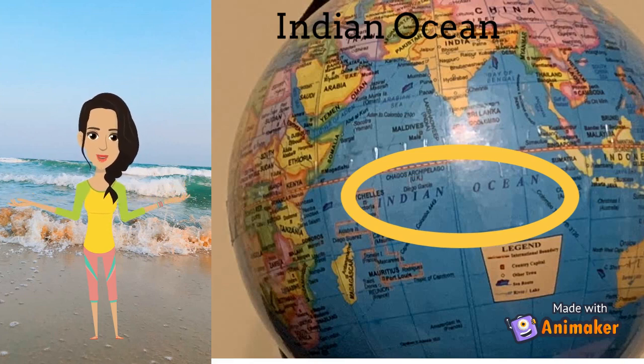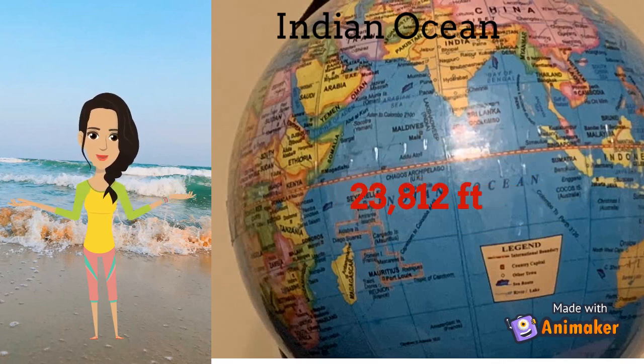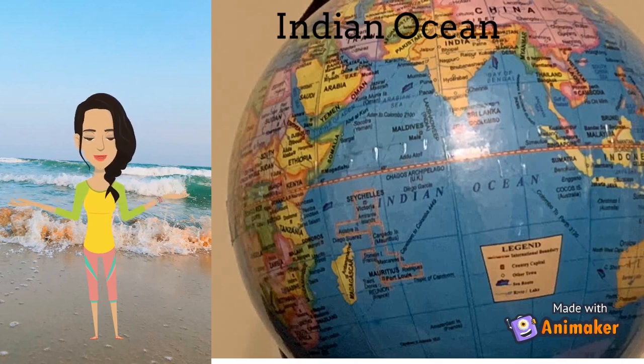The deepest point in the Indian Ocean is the Java Trench, which is about 23,812 feet deep. The Indian Ocean has some of the world's most important waterways — the Suez Canal, which connects the Red Sea and the Mediterranean Sea. The northern part of the Indian Ocean is the most important trade route for oil, and it is home to many endangered sea animals like turtles, seals, and manatees.